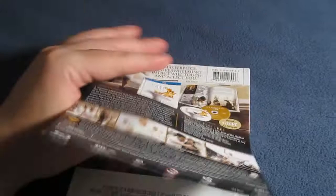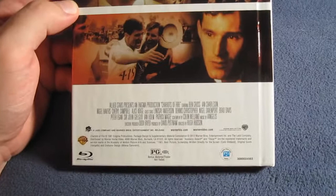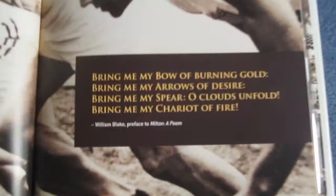There's a paper backing that comes right off — it has a little adhesive at the top, just peel it off with no residue. And there's the actual back of the digibook. Opening it up, there is the Blu-ray right there in the front, with some more artwork behind it. The disc artwork is the same as the cover artwork. Very nice — that opening scene with them running on the beach. And right here, a William Blake preface to Milton, a poem.